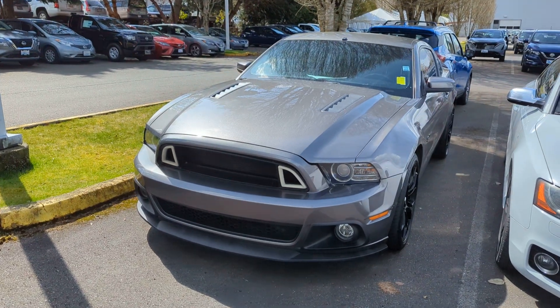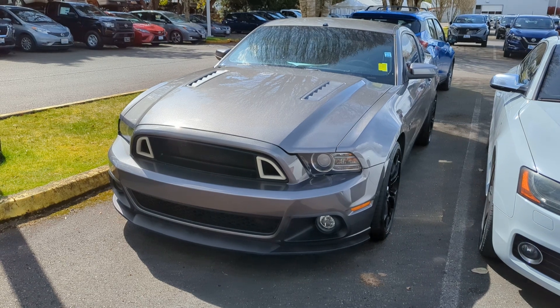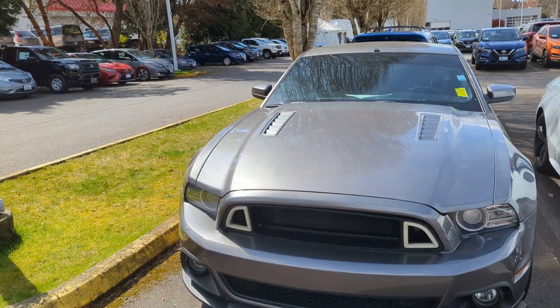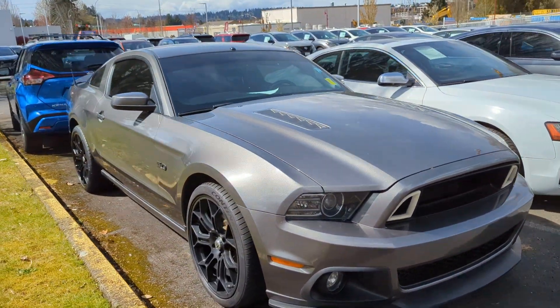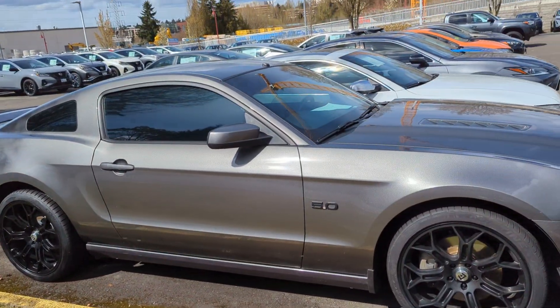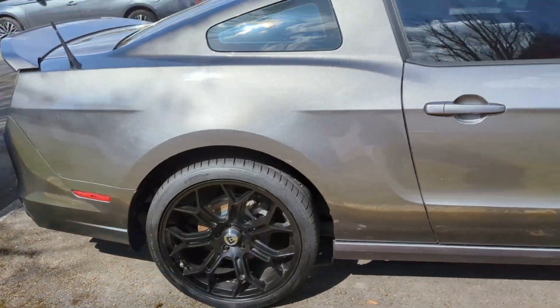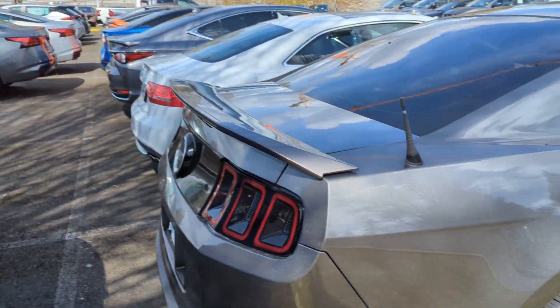Hi Tavares, Anthony over at Lee Johnson Nissan of Kirkland, shooting you a quick video preview of the Mustang you were looking into online. It's that 2013 GT trim level with a 5 liter engine in it. Got those nice blacked out wheels, tinted windows on the sides. Looks like it's in great shape and everything.